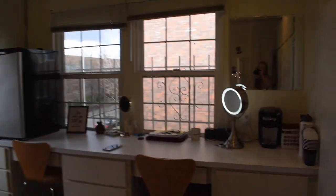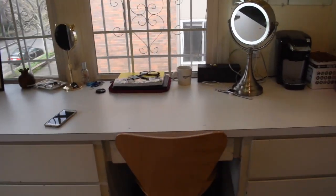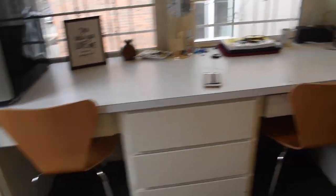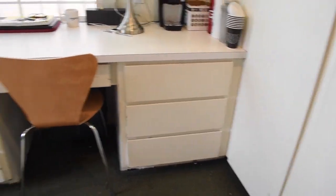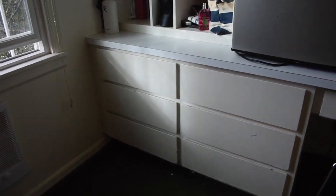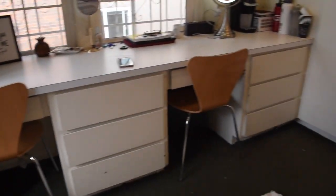We actually switch rooms every quarter, so I've lived in a few rooms in the house, but I just wanted to show you guys my room this quarter. When you walk in, there is a desk right here and then another desk, so there are two desks. There are also drawers — twelve total — so there's a lot of storage in this room.